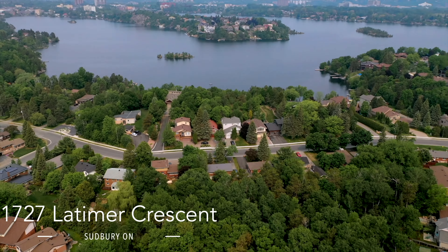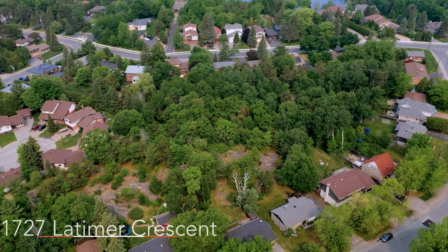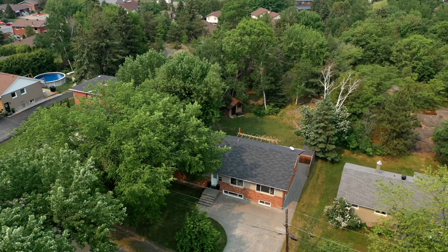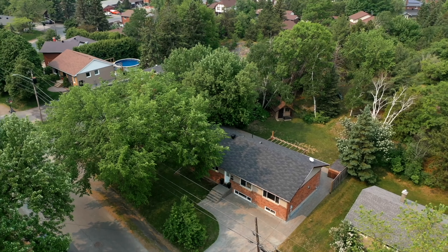Llewellyn Park subdivision — a location sought after with its beautiful trails, mature foliage, and a short walk to some of the best schools in Sudbury. Homes in this area offer an abundance of features, and this one is no exception.